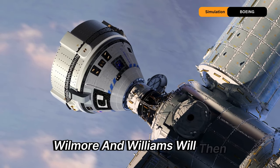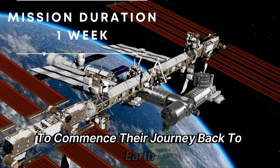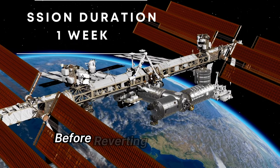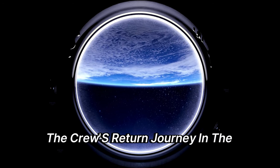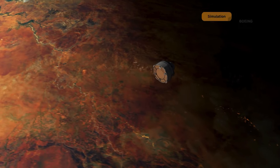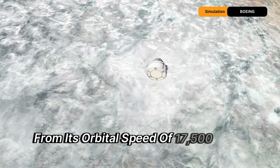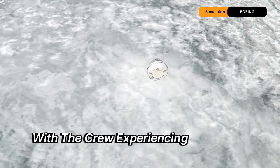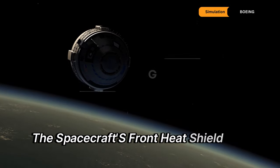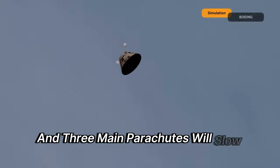Wilmore and Williams will join the Expedition 71 crew for roughly a week before re-entering Starliner to commence their journey back to Earth. Manual control trials of the Starliner will be conducted before reverting to automatic operations. The crew's return journey will last around six hours from undocking until the initial landing attempt. Upon re-entering Earth's atmosphere, the spacecraft will decelerate from its orbital speed of 17,500 miles per hour, with the crew experiencing forces up to 3.5 g. Following re-entry, the front heat shield will detach, having safeguarded the parachute systems, and a series of two drogue and three main parachutes will slow the descent further.